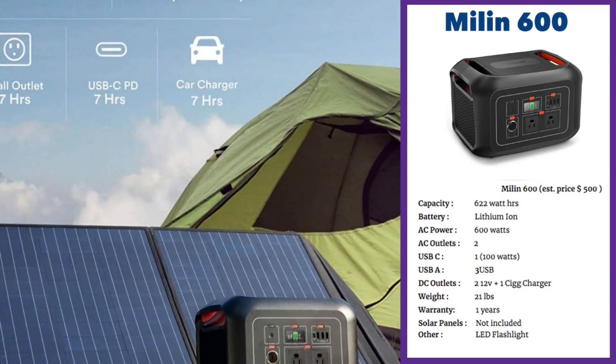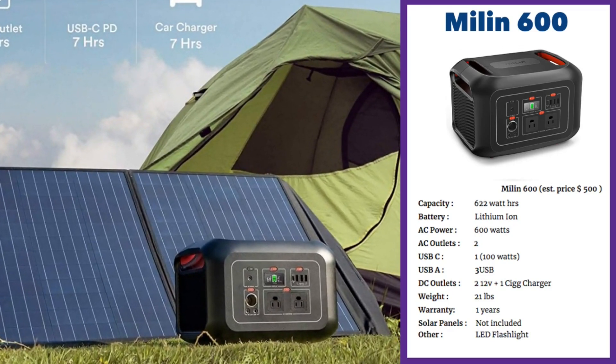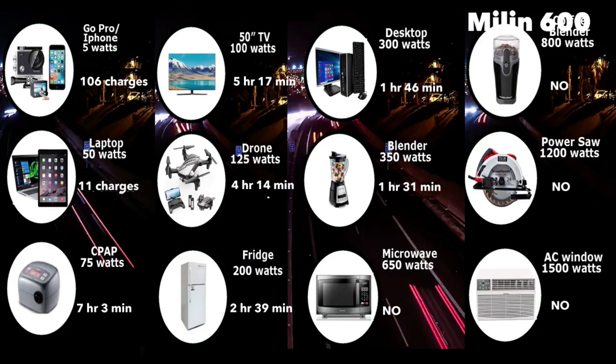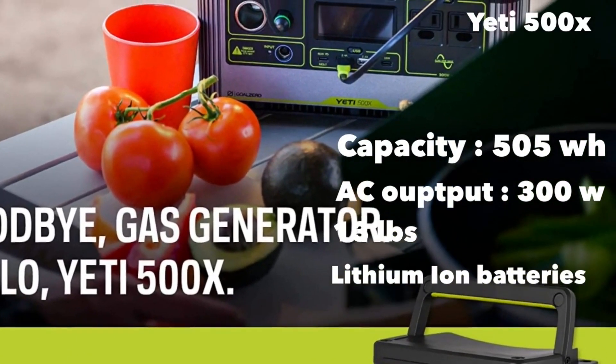The Myelin 600 has a one-year warranty and is equipped with an LED flashlight. Charging time is about seven hours from a regular wall outlet, or also about seven hours using a USB-C charger. It can power anything up to a blender but cannot do a microwave since those typically require more than 600 watts. It can run a desktop computer for about one hour 45 minutes, a fridge for about two hours 40 minutes, a 15-inch TV for about five hours 17 minutes, provide 106 charges for your smartphone, and run a CPAP machine for about seven hours.